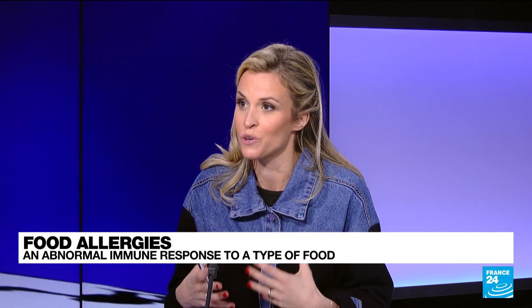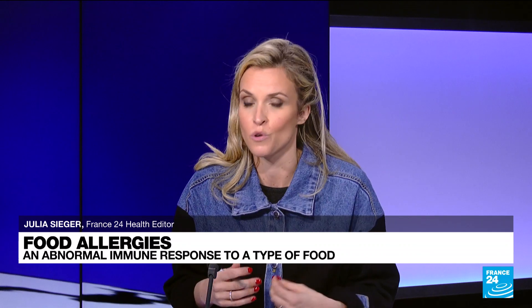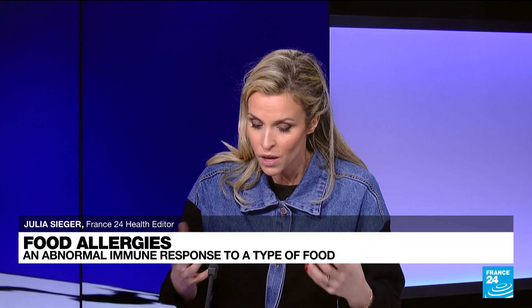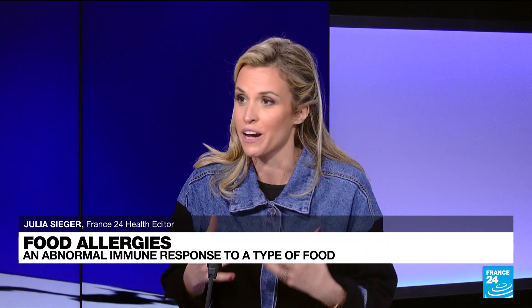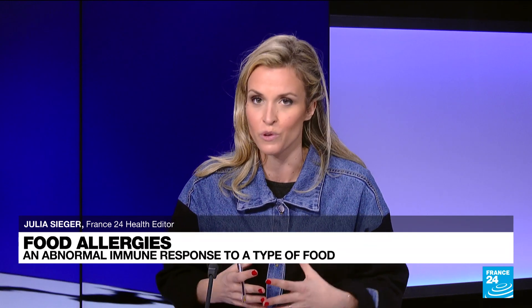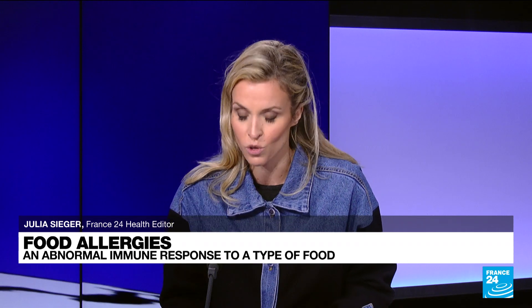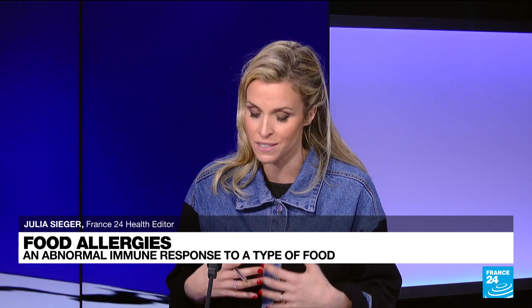Food allergies are an abnormal immune system response. When your body is in touch with a virus or a pathogen, it develops antibodies to fight it. When a person has an allergic reaction, it's the same thing — the body wrongly recognizes some of the proteins contained in a food as being harmful, creates those antibodies, and releases a chemical called histamine, which creates inflammation. Then you're going to have symptoms that can occur.